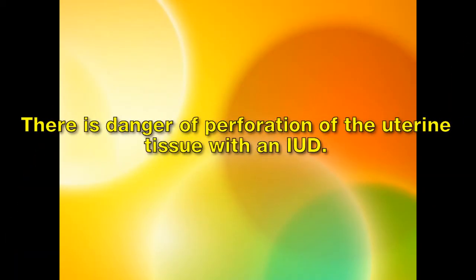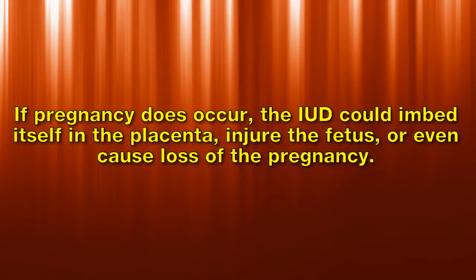There is a danger of perforation of the uterine tissue with an IUD. If pregnancy does occur, the IUD could embed itself in the placenta, injure the fetus, or even cause loss of the pregnancy.